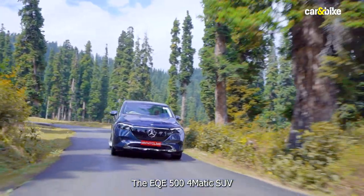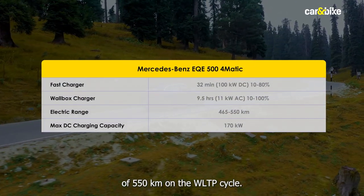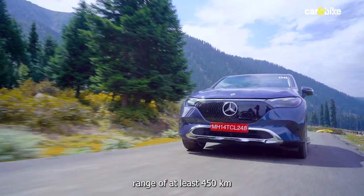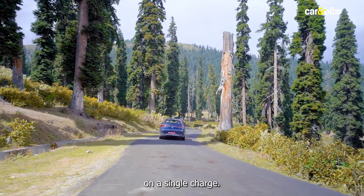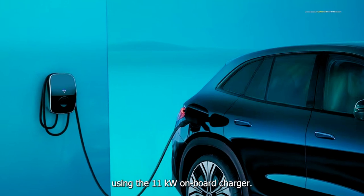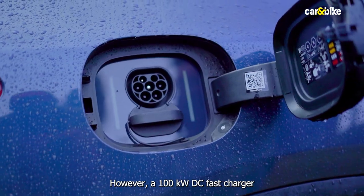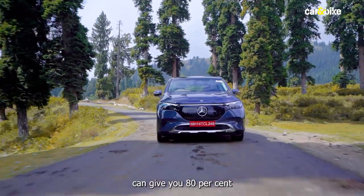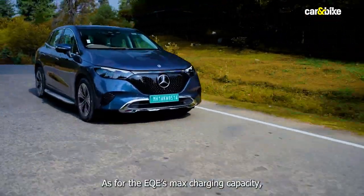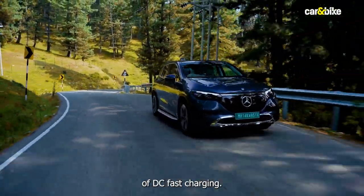The EQE 500 4MATIC SUV comes with a claimed range of 550km on the WLTP cycle. I would expect a real-world range of at least 450km on a single charge. You can juice up the battery from 10 to 100% in 9.5 hours using the 11kW on-board charger. However, a 100kW DC fast charger can give you 80% charge in just over 30 minutes, and the EQE can handle up to 170kW of DC fast charging.